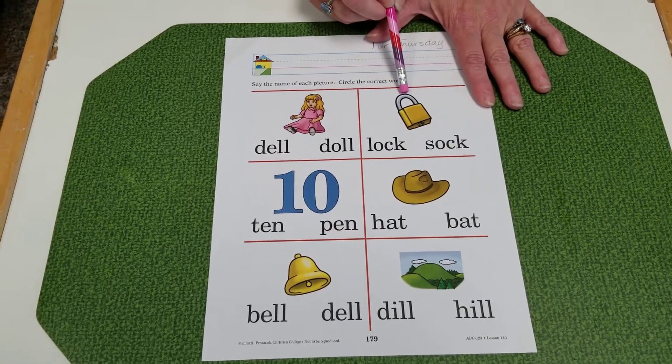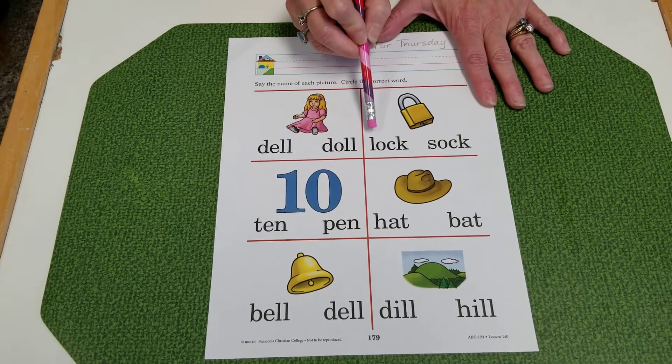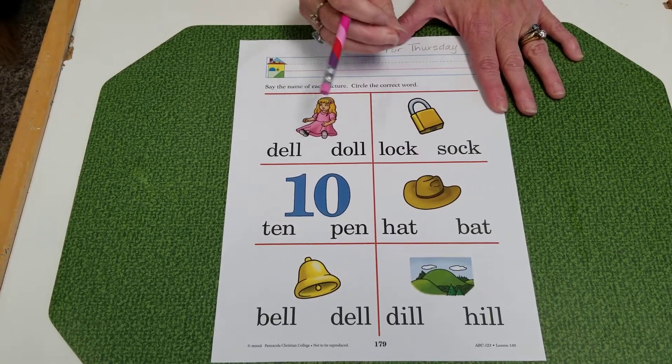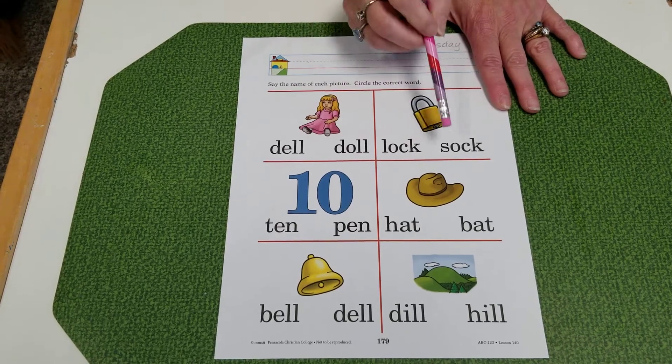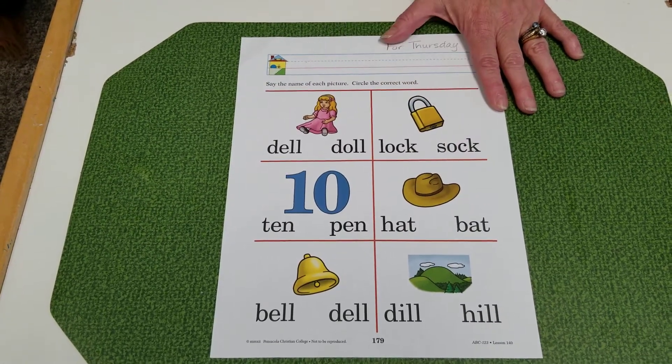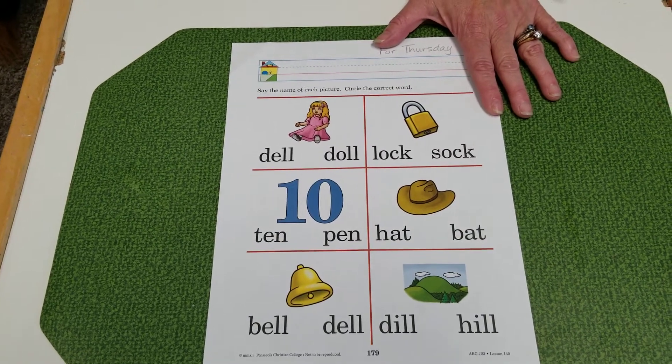A lock. Lock. L-O-K. Remember C and K together make just the K sound. S-O-K. Sock. Which one is the correct one? Circle the word.